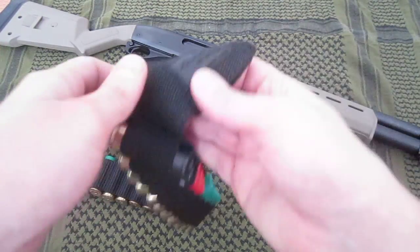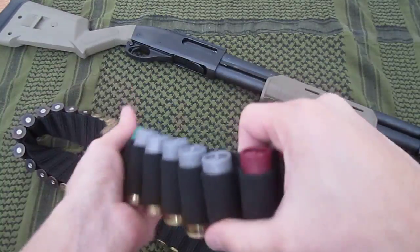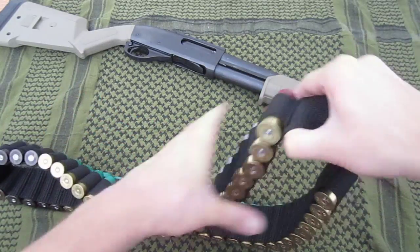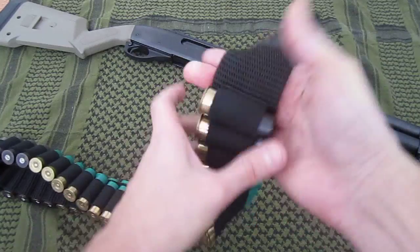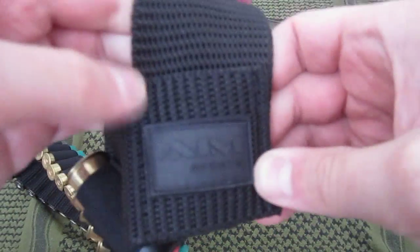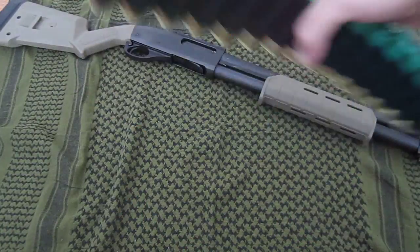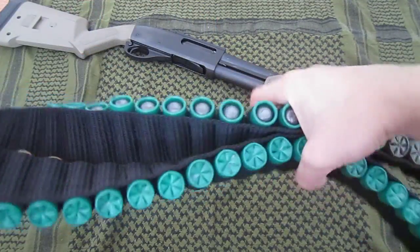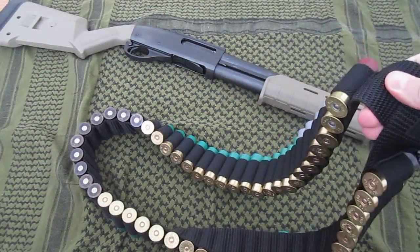Hey guys, today I'm gonna show you the AIM Sports Bandolier I got from Amazon. This can hold 56 shells — as you can see, my shotgun in the back is an 870. It's pretty legit for $15 on Amazon. You can hold 56 shells, that's a lot of shells, and it's heavy, so make sure if you ever want to carry this, know that it's heavy.